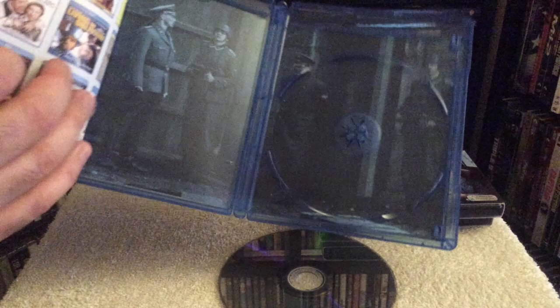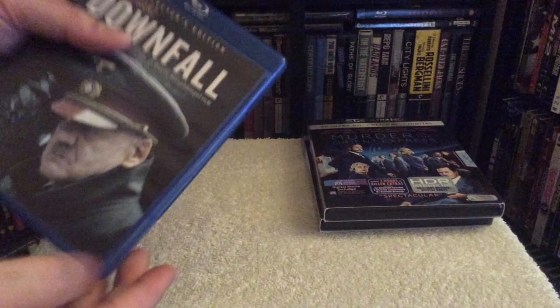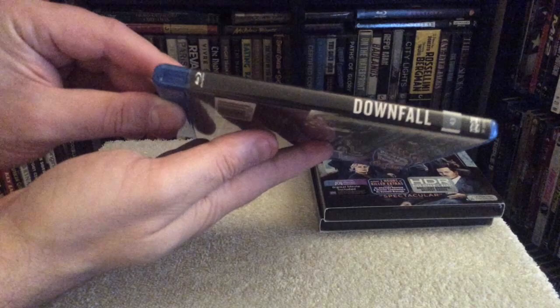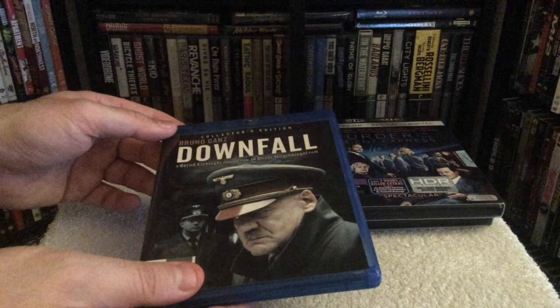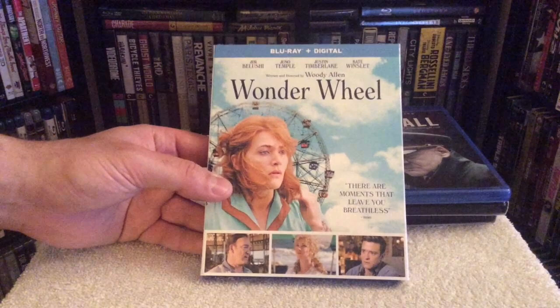I don't understand why — there are some supplements, but the transfer itself is disappointing. There's some image booklet, which is a nice touch, but I was so disappointed that I ended up ordering the UK edition, which I heard has a slightly better transfer. I'm still waiting for that one to arrive. If you're interested, pick it up, but I personally wouldn't recommend it — hold off and hopefully some other company will put out a better transfer on Blu-ray.